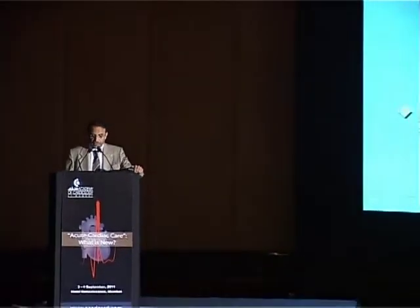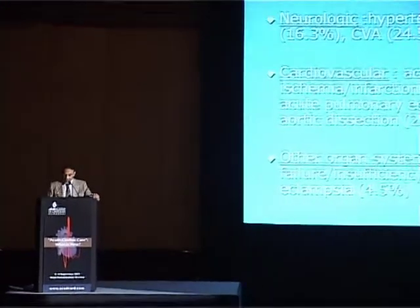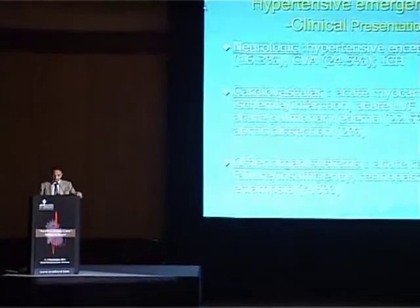Examples of end-organ damage in hypertensive emergencies could be neurologic, cardiovascular, or other organ systems such as renal insufficiency, eclampsia, or retinopathy. The percentages in brackets denote the incidence amongst all hypertensive emergencies.